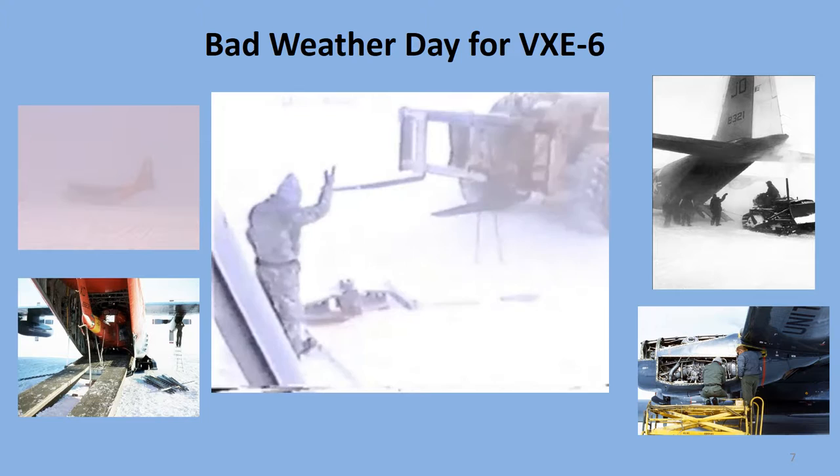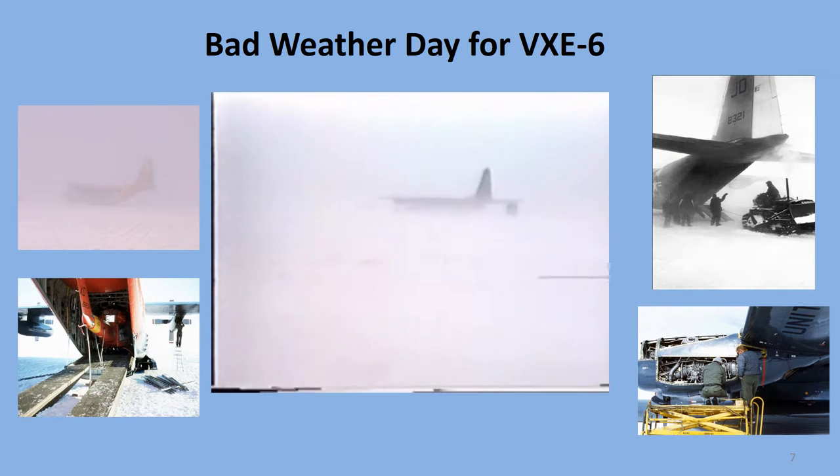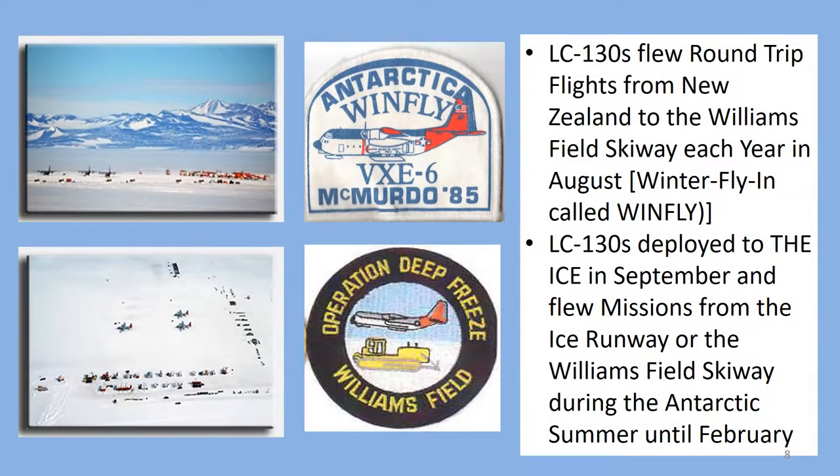If the weather got really bad, maintenance would be suspended and missions delayed. Christchurch, New Zealand had a VXE-6 maintenance detachment that did major repairs and inspections on the LC-130s that could not be done on the ice. In August each year, several LC-130s flew very long round-trip missions from Christchurch to McMurdo Station and back. These missions were called Winfly flights and the engines would never be shut down after we landed on the Williamsfield Skiway. We would offload cargo and passengers and hot refuel to get back to New Zealand as quickly as possible.